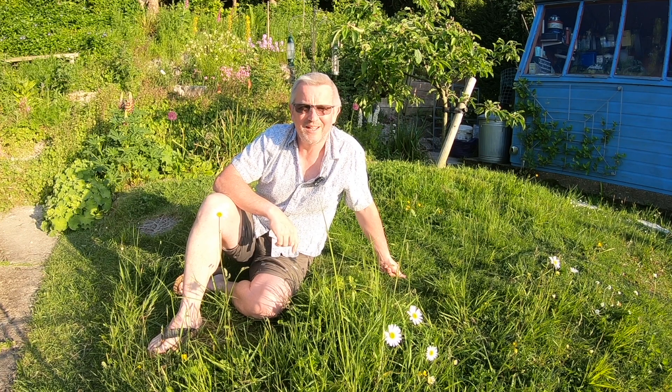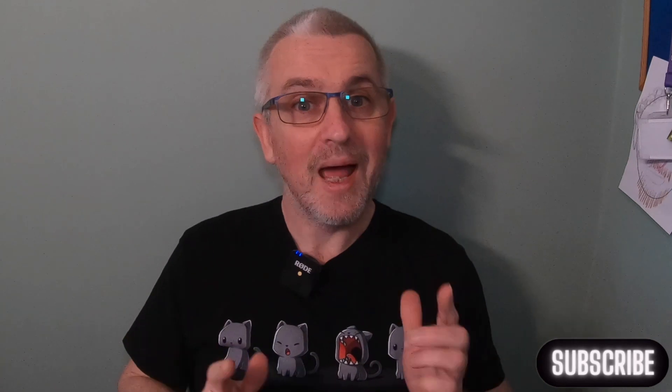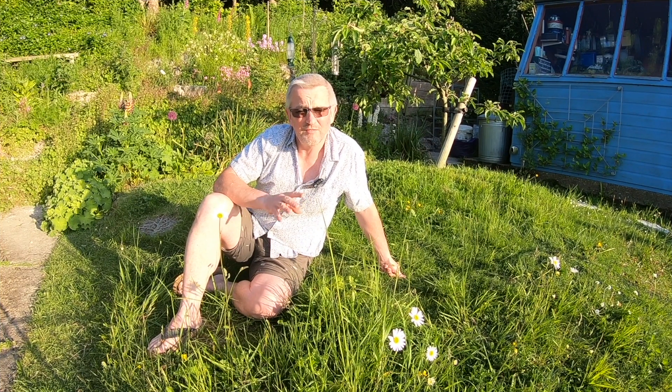Hi folks, G3 here and welcome to another installment of my journey to go green. Thanks for watching this video — if you enjoy it, please remember to click the like button, and if you haven't done so already, subscribe to the channel and click the bell icon so you get notified when I load up a new video. Right, let's get on with it — today's episode is a very quick one.